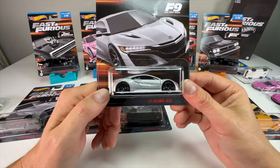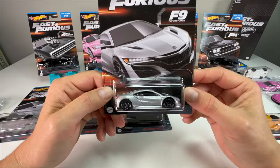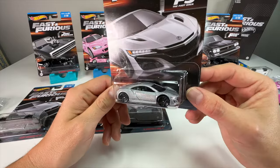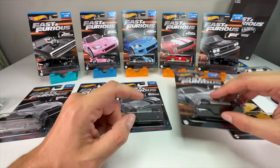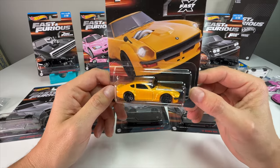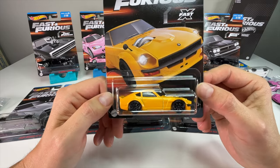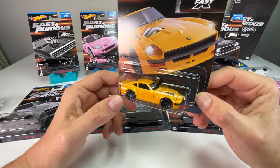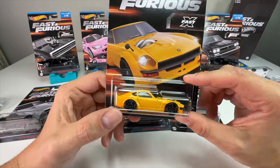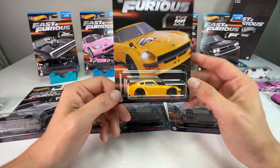Both of the last two cars are what I'd call the most boring in the lineup because they don't have flashy paint jobs. The 17 Acura NSX — this is the first time we're getting it in the basic line; we've gotten two premiums before. Surprisingly, I think this one has the most accurate wheels of the entire line. Finally, the custom Datsun 240Z — this is the one from Fast X driven by a new character. And this is an actual different casting; you can see there's a turbo setup coming out of the hood. Really excited to open all of these.